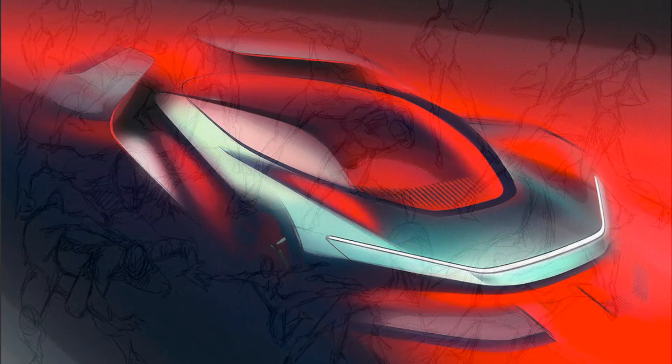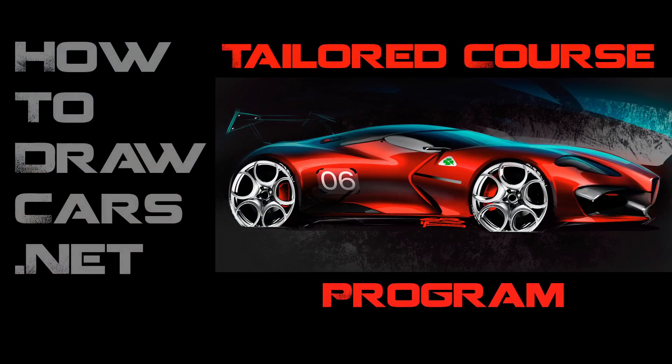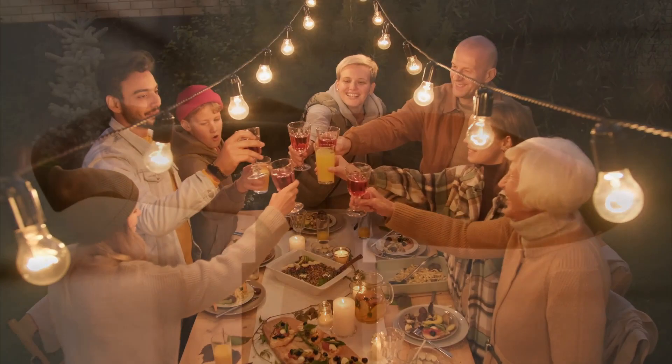But before we get started, if you're struggling to take your design and drawing abilities to the next level, or you're preparing a portfolio for application to a top design school, be sure to check out the tailored course program at howtodrawcars.net. Our students are winning competitions, getting accepted to the world's most prestigious design schools, and getting awarded scholarships. If you have the passion and are ready to take your skills to the next level, check out the tailored course program at howtodrawcars.net.